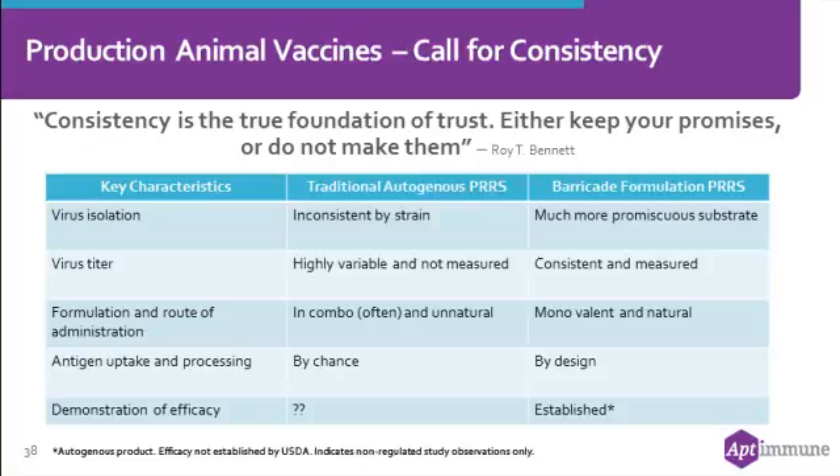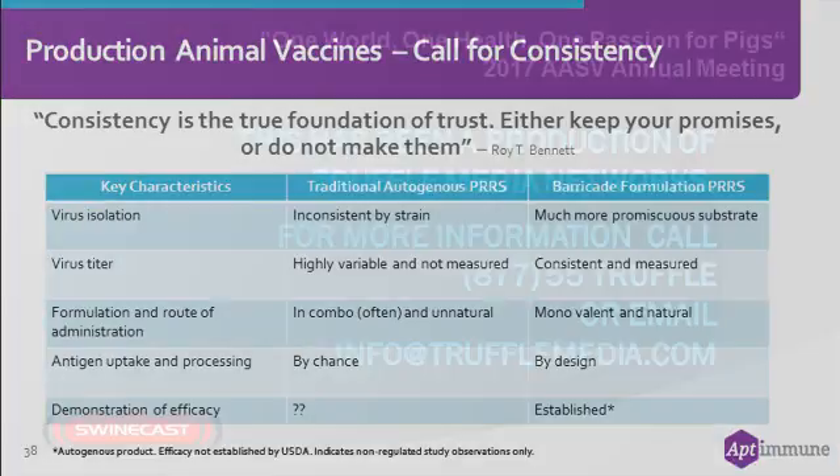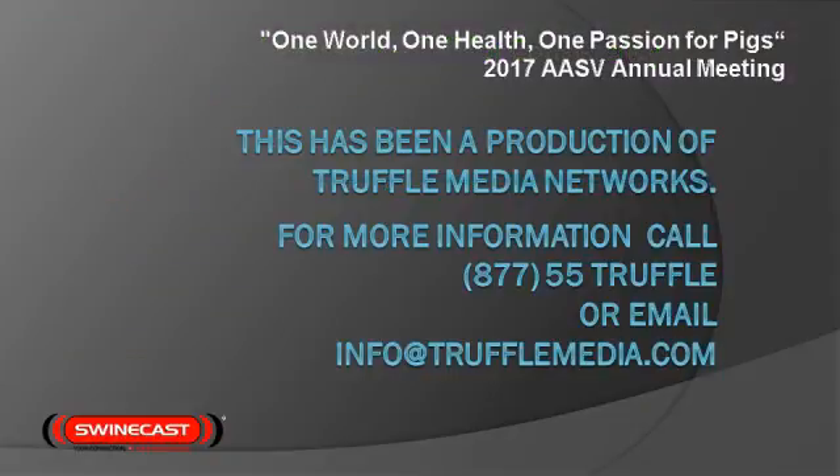With all of these critical elements, we believe we have an important tool to begin to address the gaps that are in place right now in the marketplace with PERS.